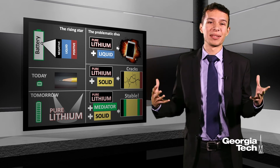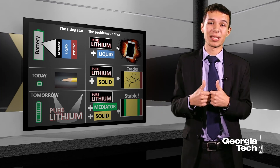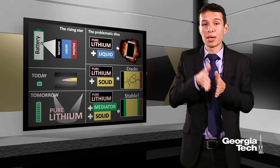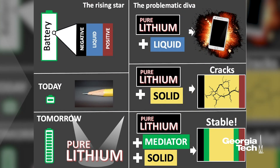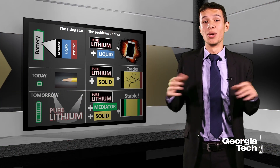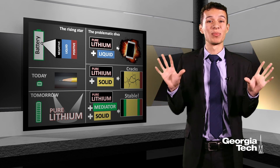How to deal with the diva? Here is where my thesis comes in. My strategy to deal with the diva is to put a mediator between pure lithium and the solid. This mediator is a material that remains unchanged before the strong personality of pure lithium. Using this strategy, we found a material that actually works: no explosions, no cracking, ten times more charge.